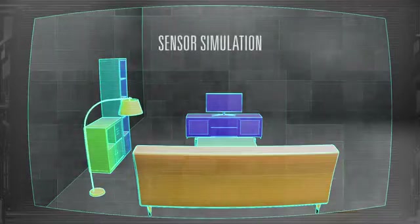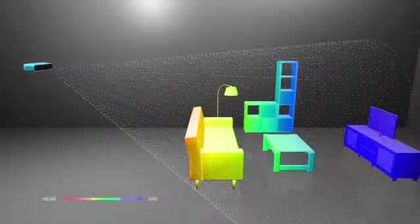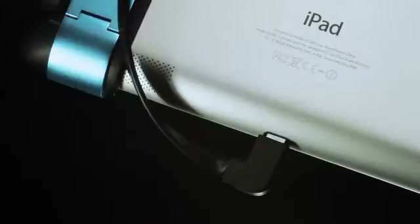Structure works by capturing a pattern of invisible laser projected light, which allows you to measure thousands of distances all at once. The iPad has arguably the best user experience of any tablet, and it was important to us to make Structure work specifically with it. Structure latches securely to your iPad and connects via the new lightning connector. The end result brings together thermal design, mechanical design, and industrial design into one perfect object.